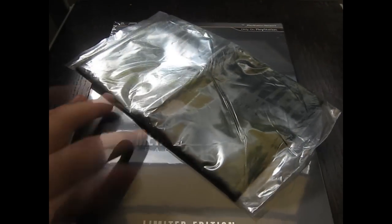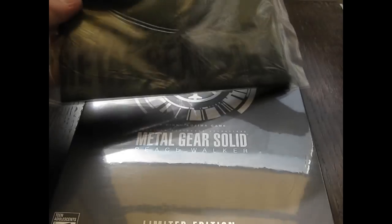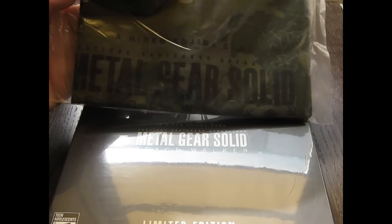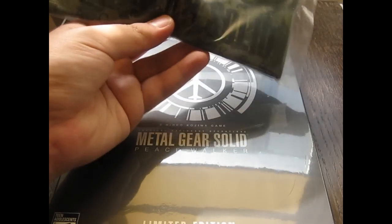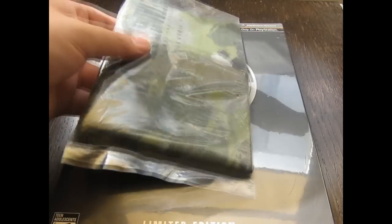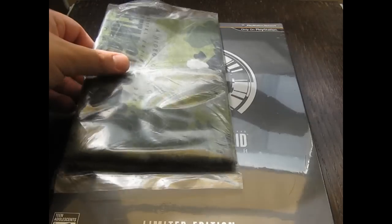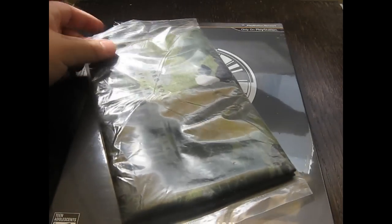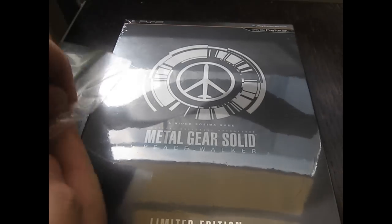When you pre-order this Metal Gear Solid Peace Walker game from GameStop, you manage to get this really awesome Hideo Kojima game bonus. What it is, is a Peace Walker Metal Gear Solid headband bandana — and that's really cool. I actually didn't reserve the game; however, we had extras and since I am an employee at GameStop, I managed to get this. So let's just open this up and check it out real quickly.